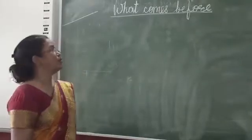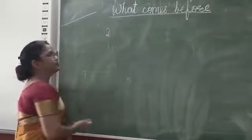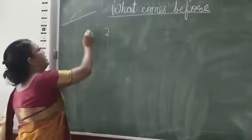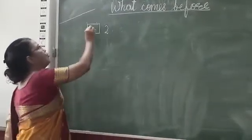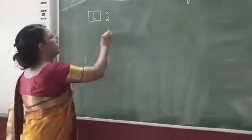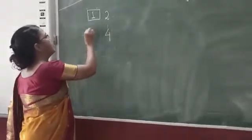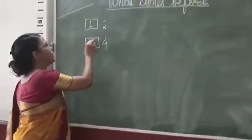What comes before? Two. Can you tell me what comes before two? One. What comes before? Four. Can you tell me children what comes before four? Three.